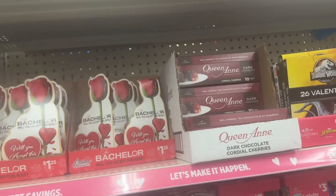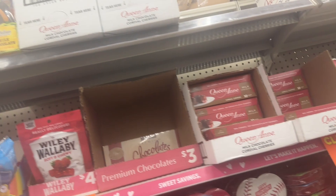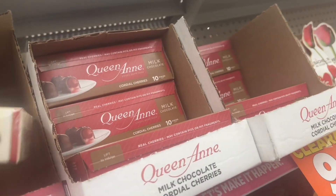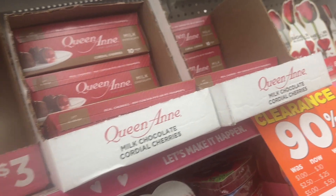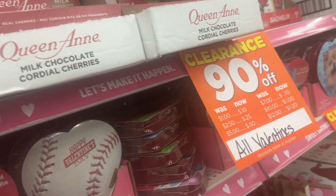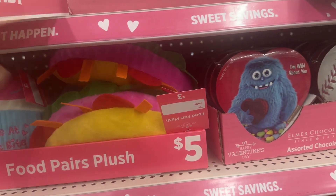Outside of that, I don't think I'm really gonna get anything else. I wanted to get the ice cream cone.